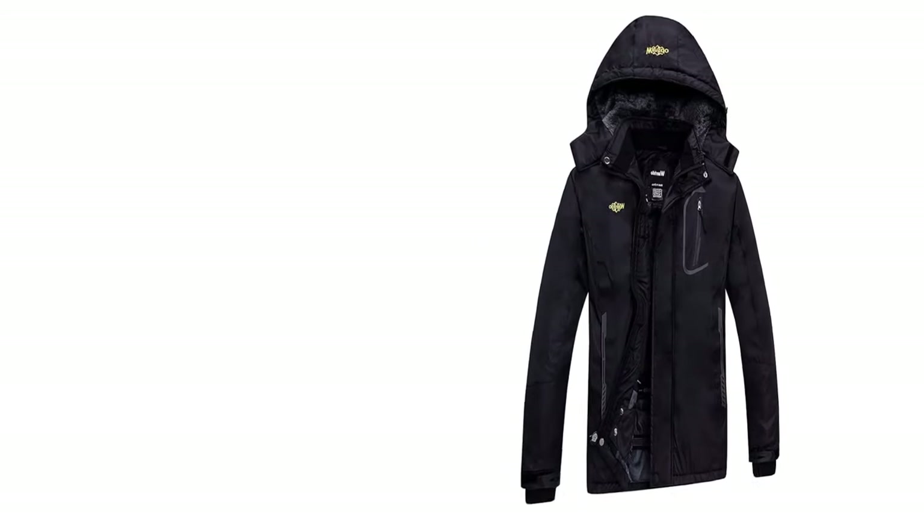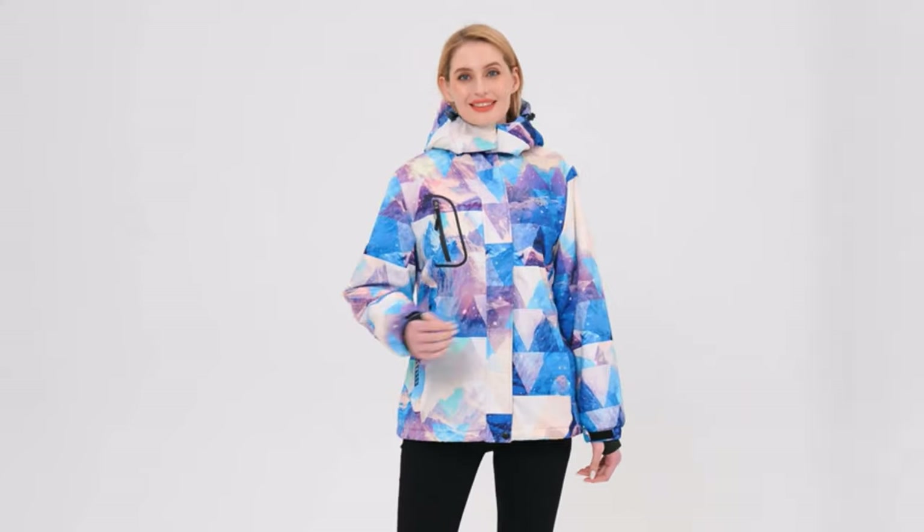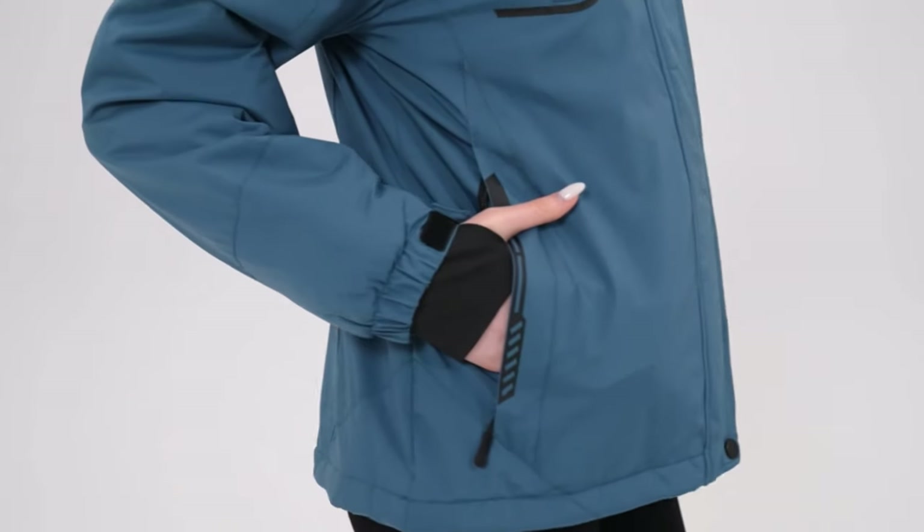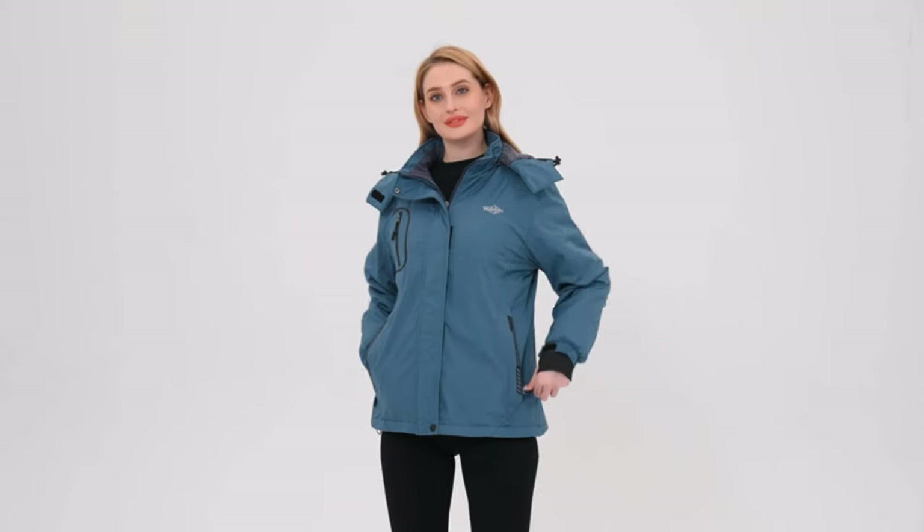Number 1: Wondo Women's Mountain Jacket. For budget-conscious women seeking an exceptional snowboard jacket, the Wondo is an unrivaled choice. Crafted with utmost precision, this jacket boasts a formidable combination of functionality and affordability. Its outer layer features a robust 75D-150D polyester shell, rendering it waterproof, windproof, and stain repellent, enhanced by a durable DWR finish.